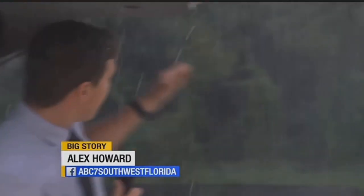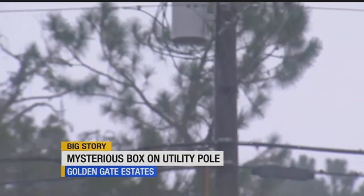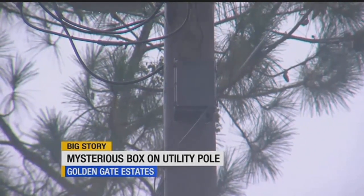People along Golden Gate Boulevard have noticed this small black box wired to a utility pole about 20 feet off the ground. But after a man climbed up to take a closer look and found a camera lens inside, some here are worried they're being watched.